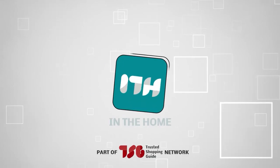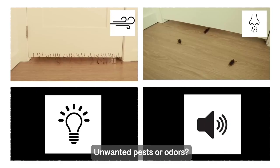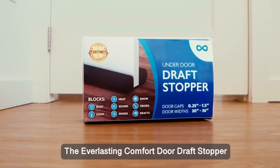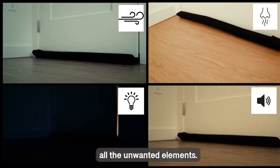Welcome back guys, we are at trustedshoppingguide.com and today we are in the home. In this video, we will be sharing with you our best door seals. Whether you are a DIY enthusiast, a homeowner looking to improve energy efficiency, or just curious about the world of doors and seals, you are at the right place.